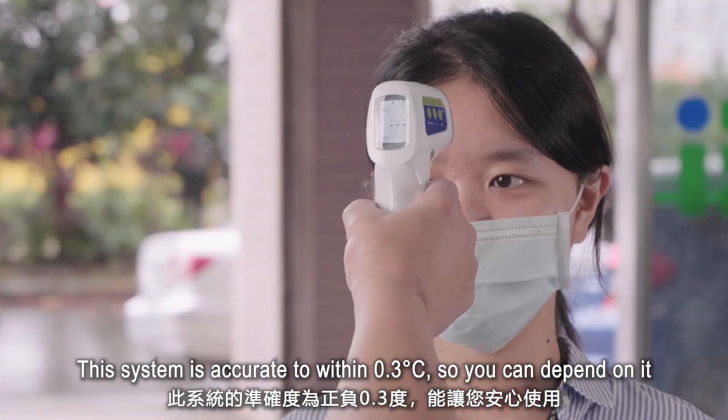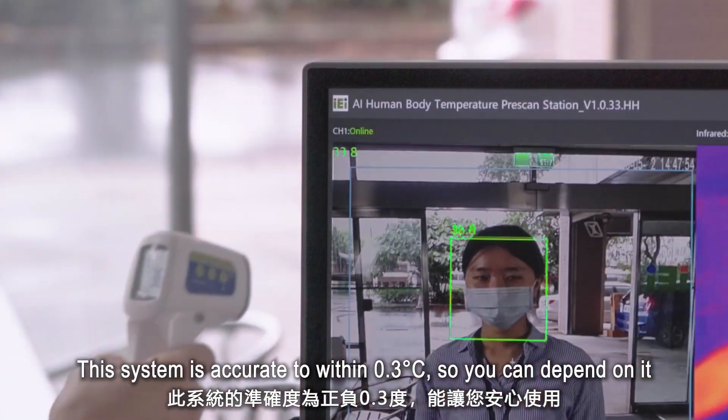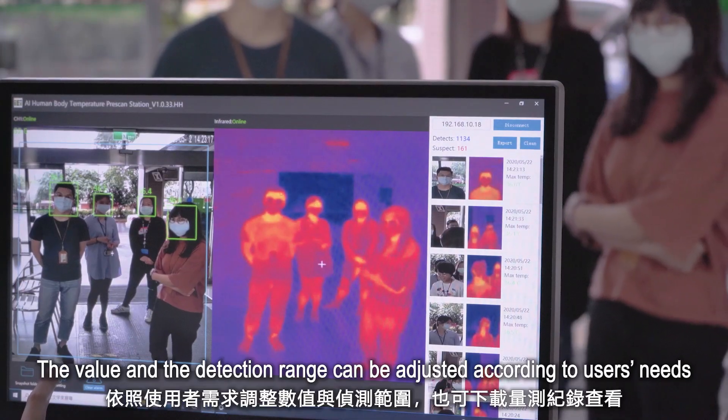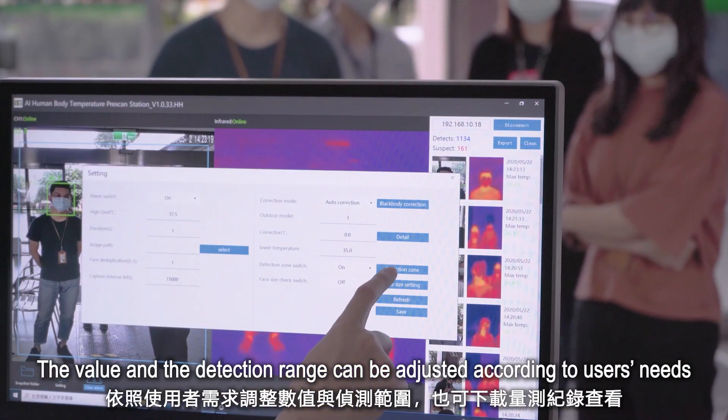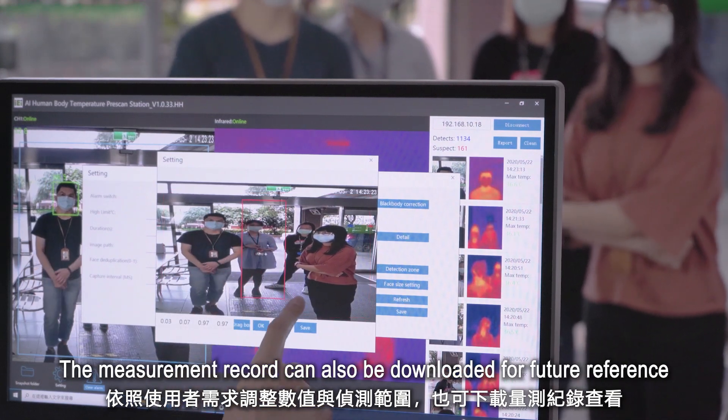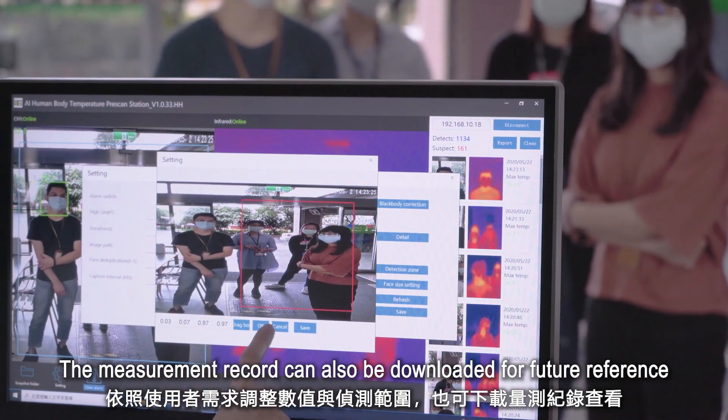This system is accurate to within 0.3 degrees Celsius, so you can depend on it. The threshold value and the detection range can be adjusted according to the user's needs. The measurement record can also be downloaded for future reference.